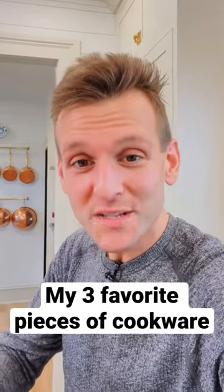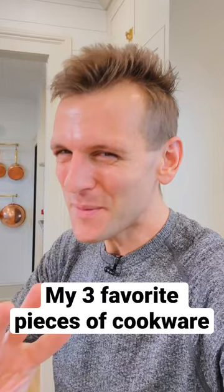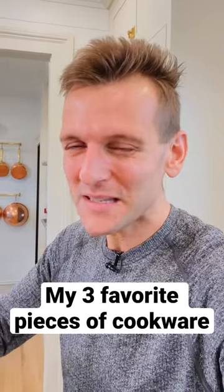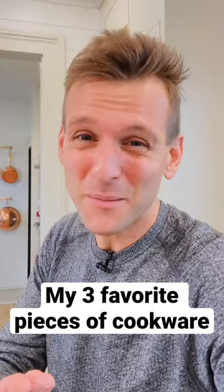I'm in the kitchen every day using cookware, making food, but what I find is I end up using three pieces of cookware pretty much continuously and not a lot of my other pieces. Why don't I just show you what three I always pick and why I think most likely they're the ones you're gonna gravitate towards too.